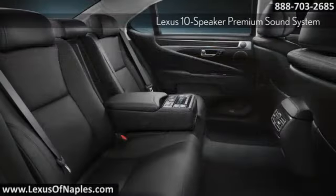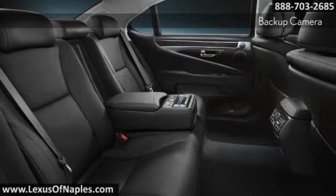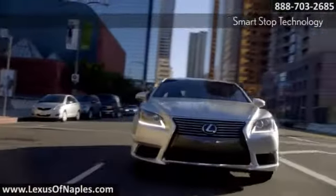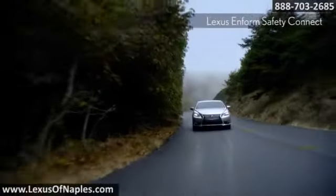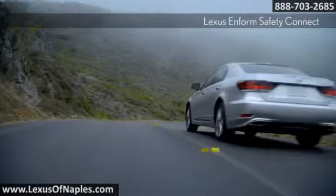Available Lexus N-Form and Safety Connect offer the convenience of live 24-hour navigation assistance, and the peace of mind of knowing emergency services can be requested should you need them. The available advanced pre-collision system is engineered to detect an imminent frontal collision and, while retracting the front seatbelts, automatically helps to provide increased braking pressure the moment you step on the brake pedal.